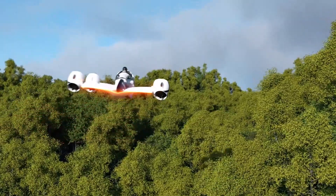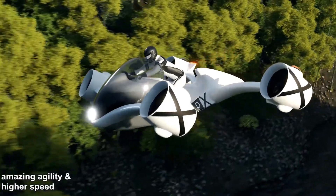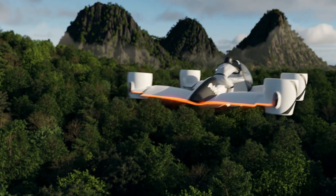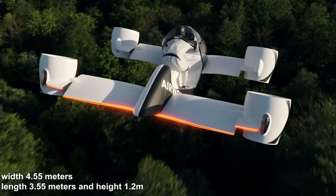Currently in prototype testing, the Airwolf offers a 25-minute flight time and a range of 41 miles, making it suitable for short-distance travel, rescue operations, or leisure flying. UDX envisions a future where personal flying vehicles like the Airwolf become an accessible reality.